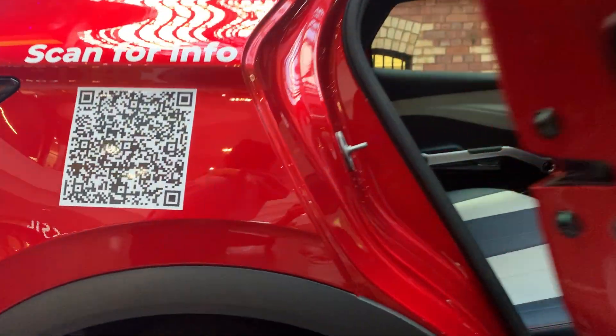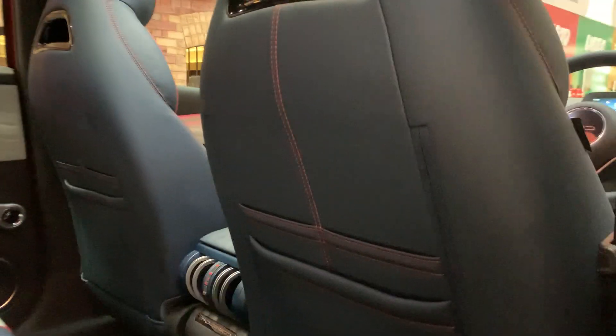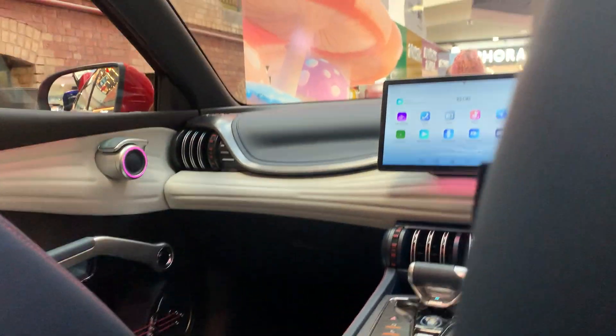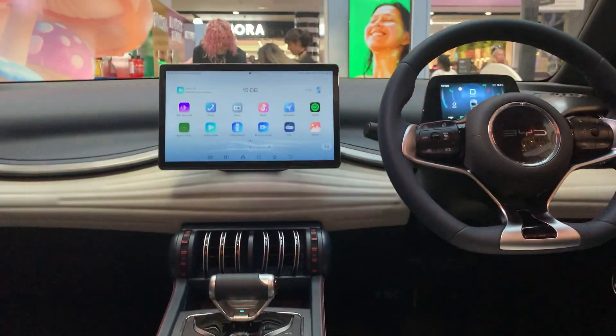We are at Melbourne Central Mall. We just found a BYD model display inside. I know I wouldn't do reviews on cars, but this is what it looks like inside.